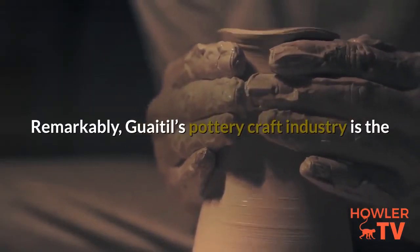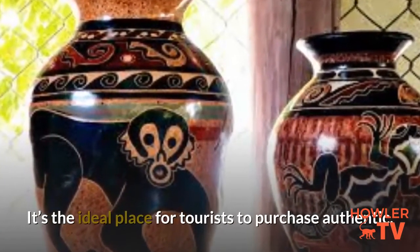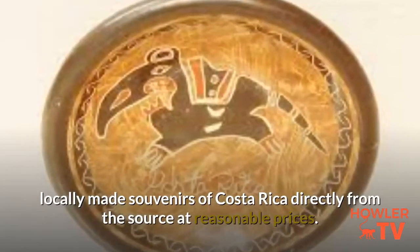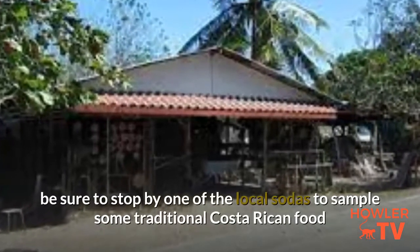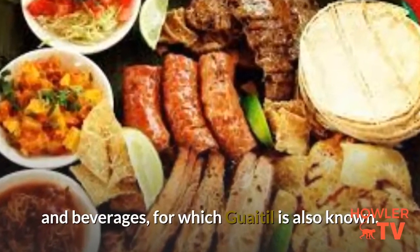Remarkably, Guaitl's pottery craft industry is the economic base for supporting the entire community. It's the ideal place for tourists to purchase authentic, locally made souvenirs of Costa Rica directly from the source at reasonable prices. While you are in town, be sure to stop by one of the local sodas to sample some traditional Costa Rican food and beverages, for which Guaitl is also known.